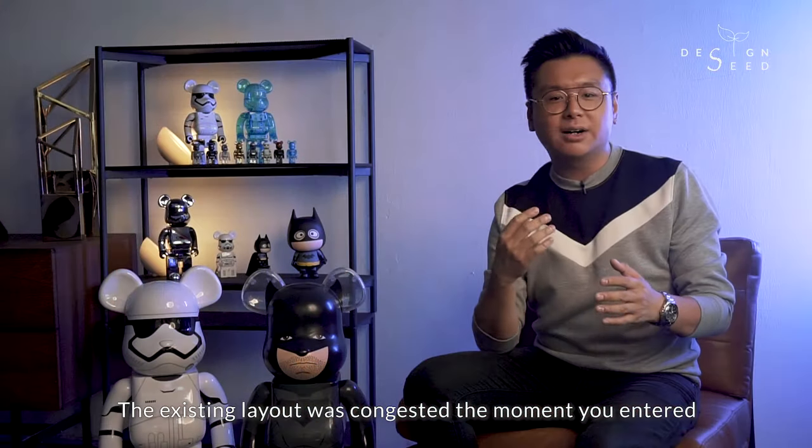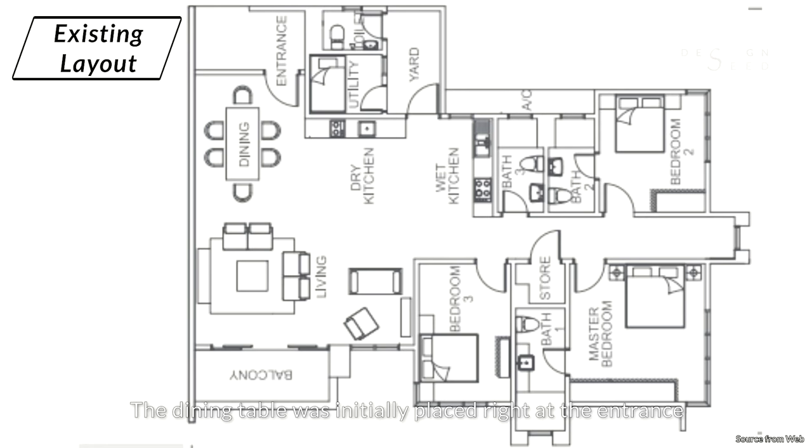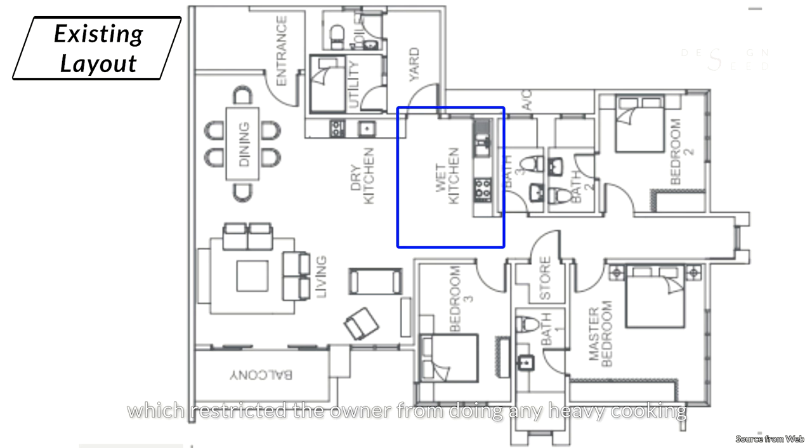The existing layout was congested the moment you enter. The dining table was initially placed right at the entrance, and an awkward empty floor space appeared on the left. The wet kitchen was located in the open, which restricted the owner from doing any heavy cooking.